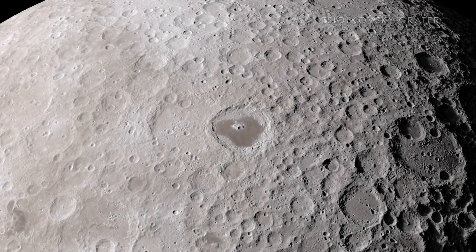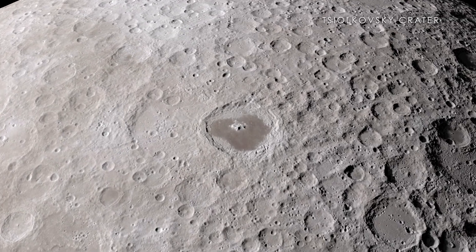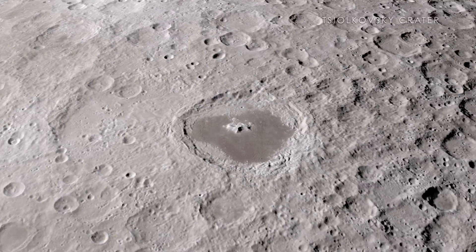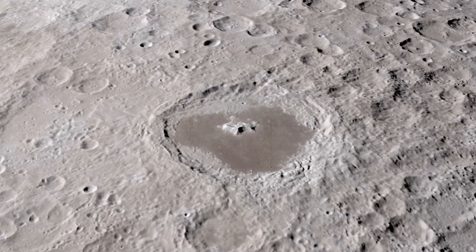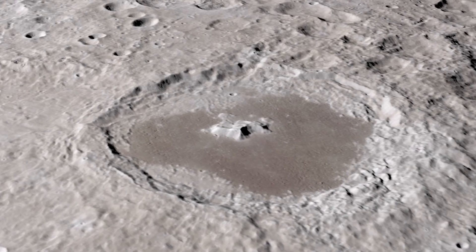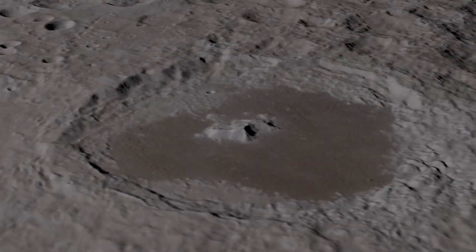Finally, the Tsiolkovsky Crater stands out as an excellent example of a far side crater filled with a sea of ancient lava, known as Mare. It is particularly interesting to scientists and other observers because of its isolation from other similar craters, as well as its beautiful central peak.